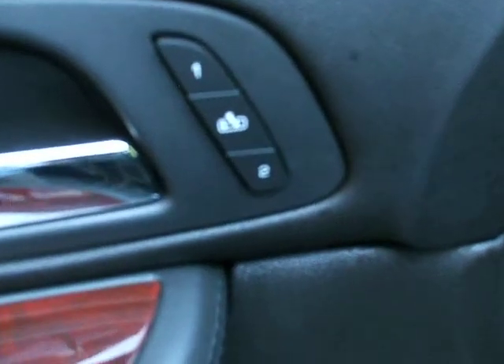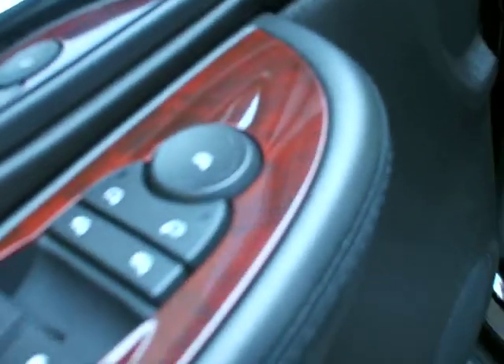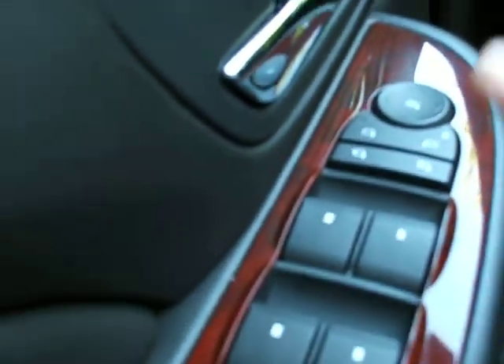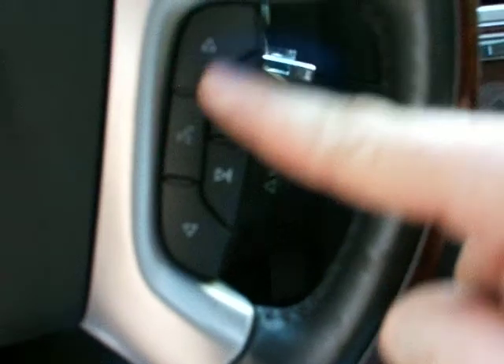Let's take a look at the inset here. Memory seats in exit position, power mirrors, power retractable mirrors, power windows, power locks. Power driver seat with lumbar, headlight controls, dome light controls, fog lights, heated steering wheel, cruise control, stereo controls, and volume for the back.